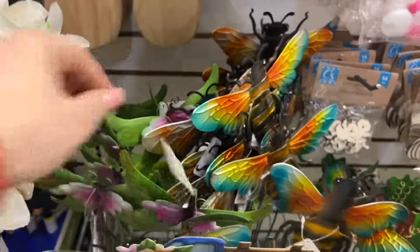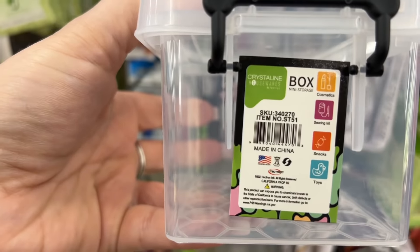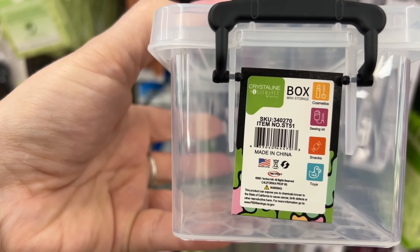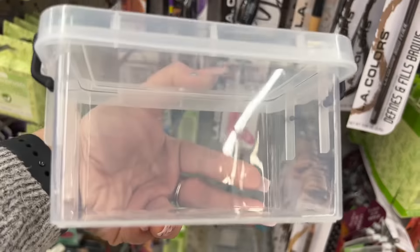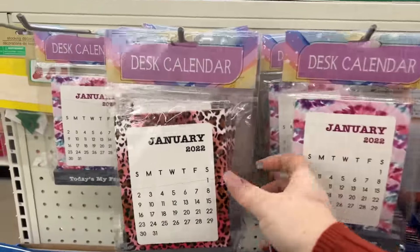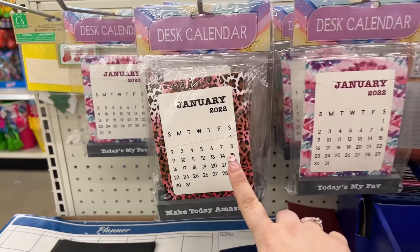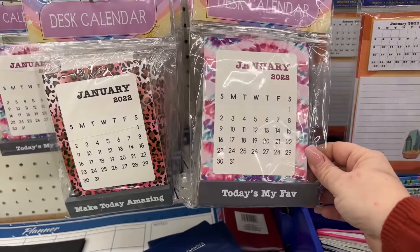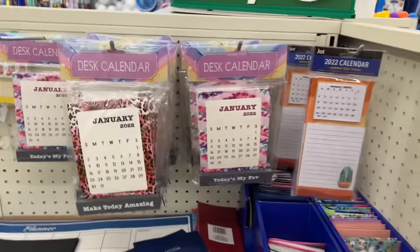This is interesting — it says 'Crystalline Housewares Box, Mini Storage for Cosmetics, Sewing Kits, Snacks and Toys.' Definitely looks new. It's not Green Briar, so that's cool. These desk calendars are definitely new — look at this, they stand up. I have never seen these before and they're super cute. They come in different styles: one says 'Today's My Fave,' and this one says 'Make Today Amazing.' Really cool, definitely new.